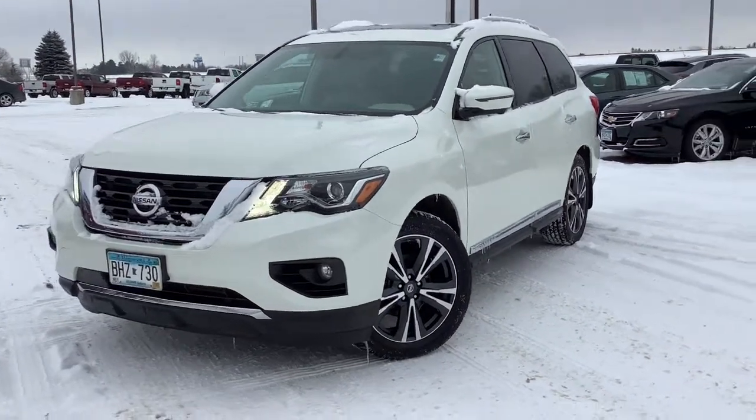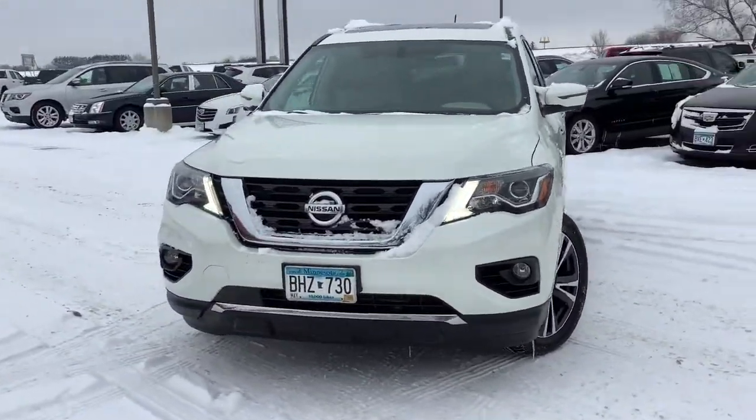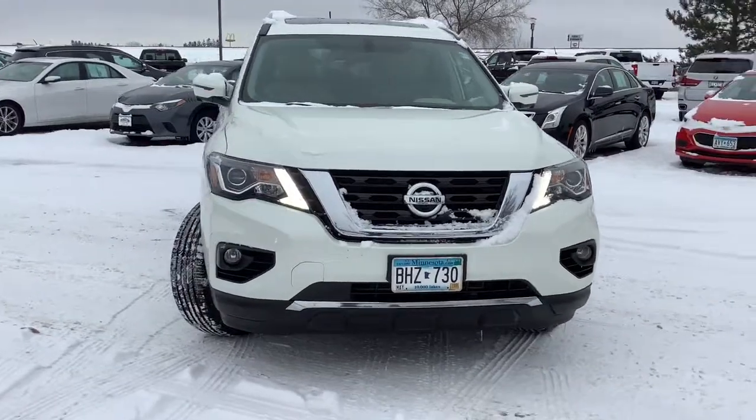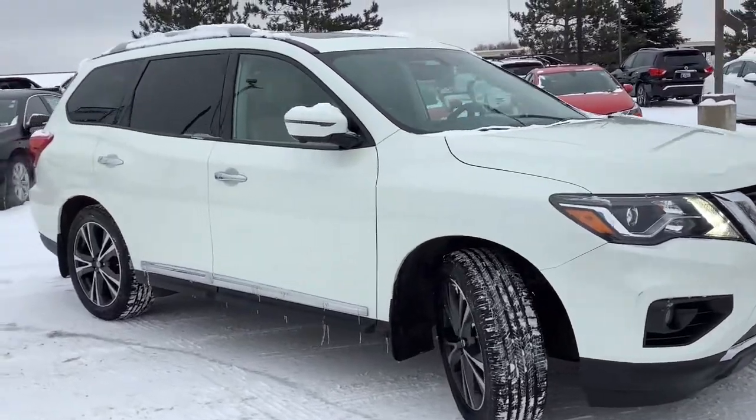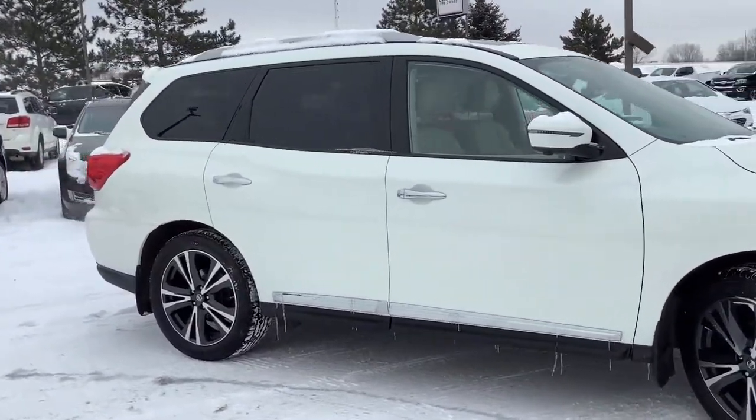You're gonna love the 2018 Nissan Pathfinder. With less than 60,000 miles on the odometer, this vehicle provides excellent value. Picture yourself at the wheel of this comfortable and capable Pathfinder.